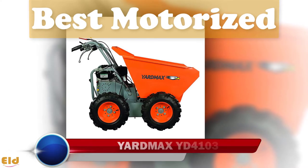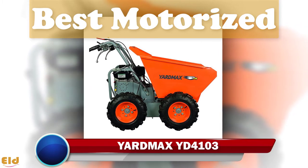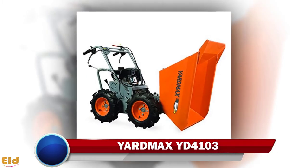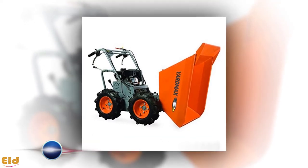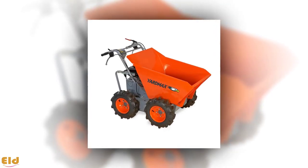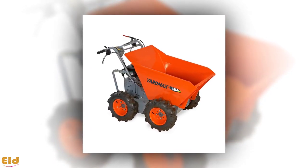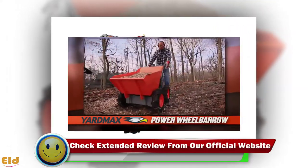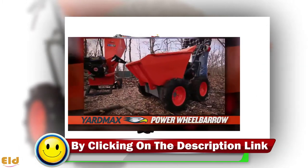Best motorized: Yard Max YD-4103. Sometimes it is not enough to rely on human power alone to get the job done. Putting a motor on a wheelbarrow won't necessarily help you haul heavier loads, but it will make it easy to handle repeated or longer moves without breaking a sweat. At a steep price tag, the Yard Max YD-4103 has four heavy-duty tires driven by a three-speed transmission.